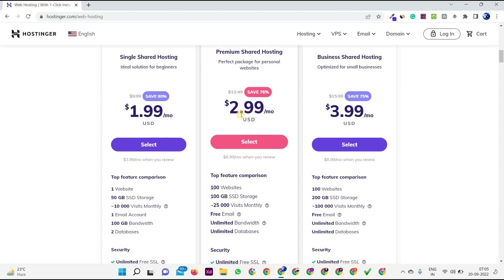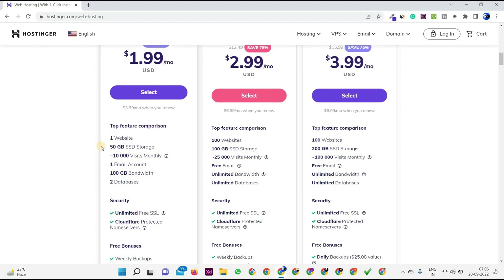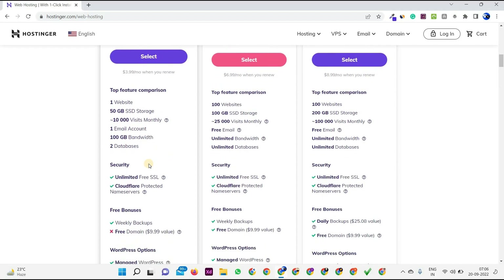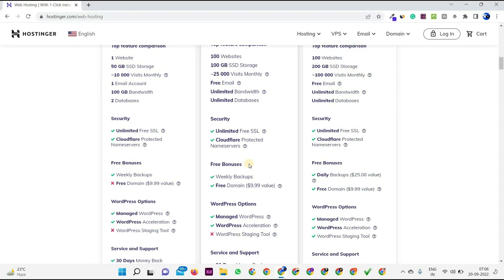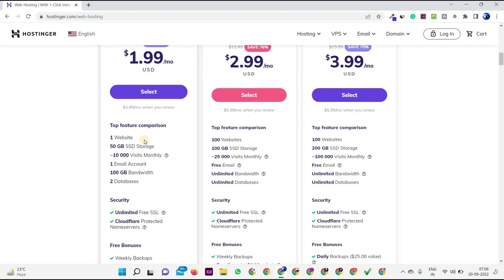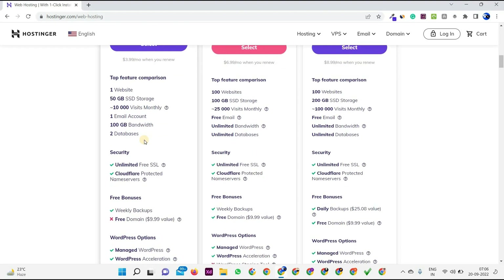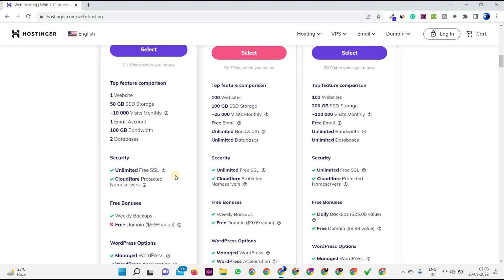Let me explain quickly. In the Single plan you can host up to one website with 30 GB SSD, 10,000 visits monthly, and one email account. Here you will not get a free domain, but in the Premium plan you will get a free domain of value $9.99. In this plan you also get free SSL and Cloudflare-protected name servers. It's cool that in this basic plan you get these many services, because majority of websites don't even provide these many services in their basic plan.